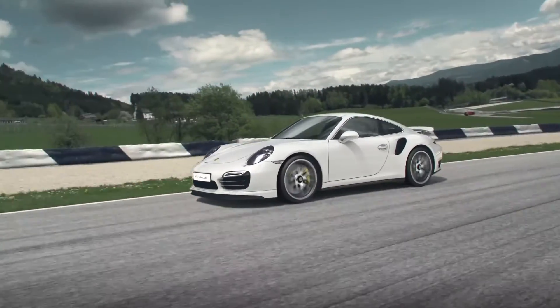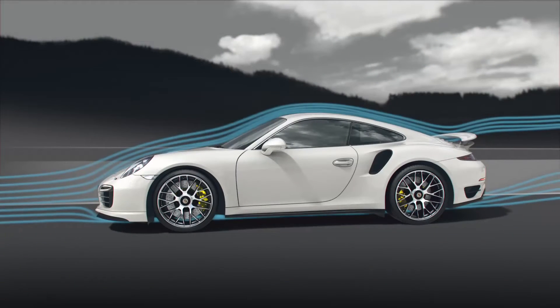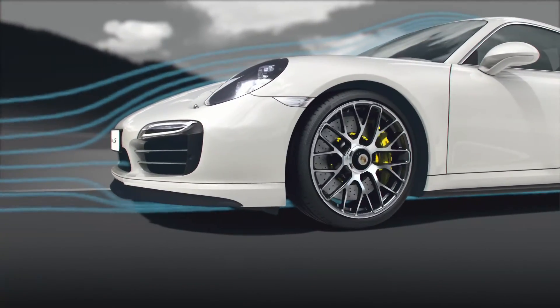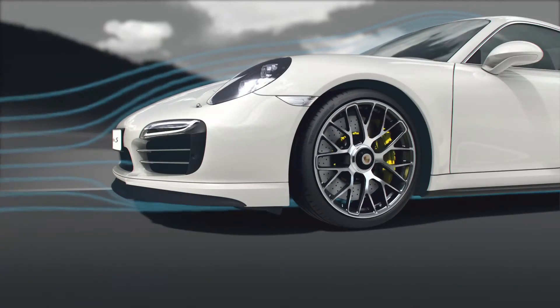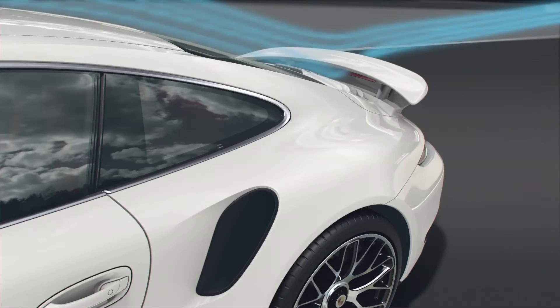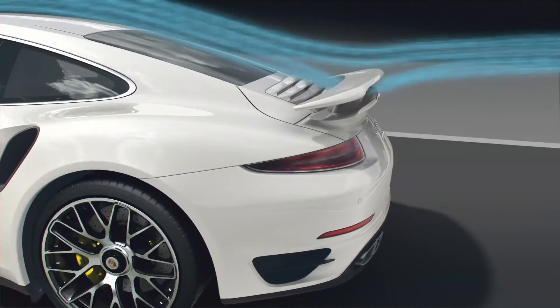Full throttle. The air flowing by presses the 911 Turbo ever more firmly onto the track. At top speed, the aerodynamic downforce reaches a total of 150 kg. Behind the fully extended front spoiler, the under-pressure sucks the nose down. At the back, the split wing — extended 75 mm and angled at 7 degrees — presses down on the rear axle.